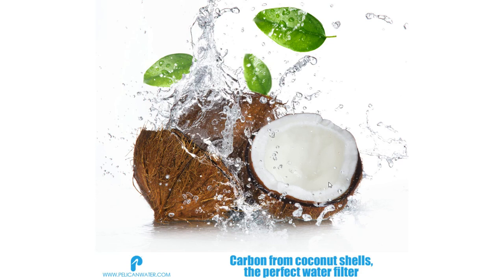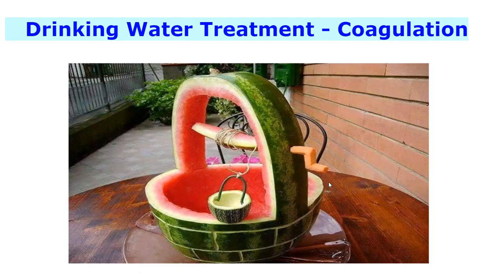Coconut shells have been shown throughout recent history to be extremely effective for removing contaminants from drinking water and produce tasty purified water. Coagulation is one of the methods used in drinking water treatment for water purification.